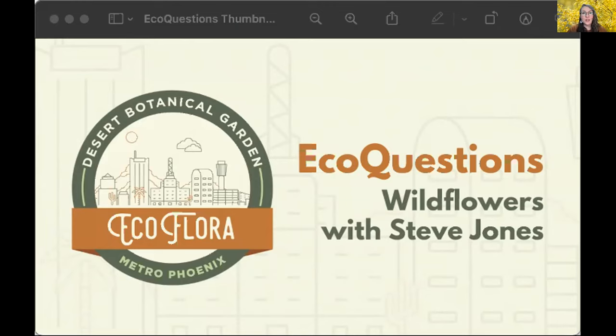In coordination with the March EcoQuest, we have the beloved Steve Jones with us today. Many of you may know Steve from iNaturalist, where he is endlessly gracious with his knowledge and willingness to help others learn more about identifying plants. Steve is an independent botanist in northeastern Maricopa County. He is involved in the Desert Foothills Land Trust, the McDowell Sonoran Conservancy, and Parsons Field Institute, and has worked on documenting the flora and vegetation of the McDowell Sonoran Preserve.